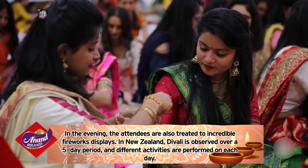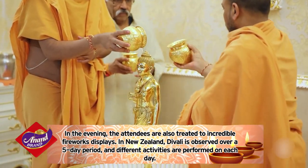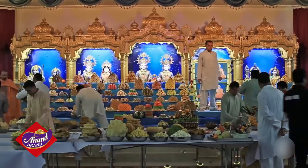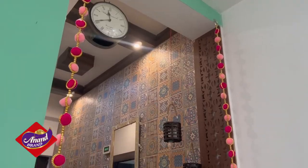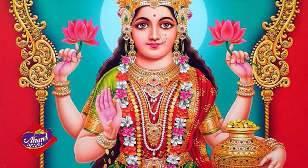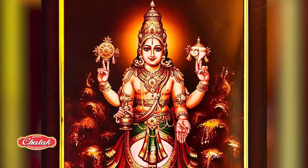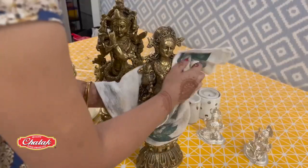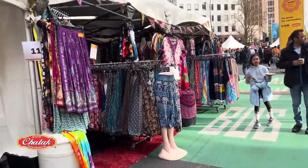In New Zealand, Diwali is observed over a five-day period, just like in other regions, and different activities are performed on each day. On the first day, Diwali is known as Dhanteras. Devotees clean and decorate their homes and engage in the worship of Mother Lakshmi, the Goddess of Light and Prosperity. Lord Dhanvantari, the deity presiding over Ayurveda, is also honored. The purchase of precious metals, stones and new garments are encouraged on this day.